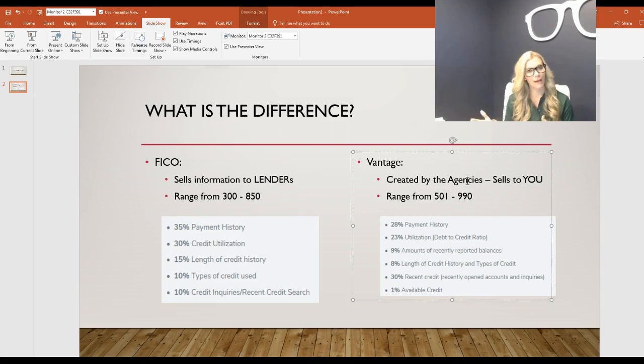The bureaus sell the Vantage score to people like you — so do you think they're going to make the scores look better or worse? It's like when you go into a department store and try on jeans, and if that size number is lower you're going to prefer that store. That's exactly what they do. FICO scores range from 300 to 850, while the Vantage score ranges from 500 to 990. So the lowest Vantage score is 501 versus 300 for FICO — meaning that score on Credit Karma is naturally going to be higher because the range starts out higher.